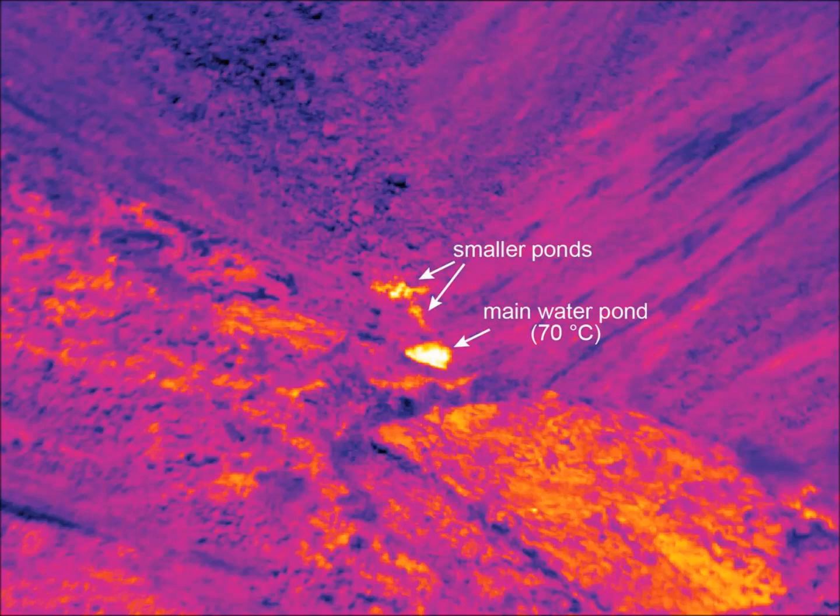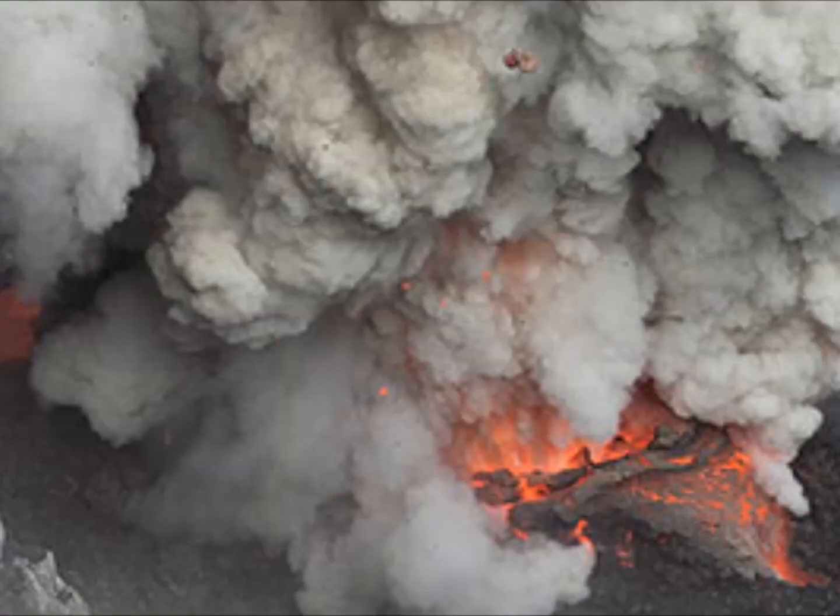In their latest August update, USGS noted water has started to pool at the Kilauea summit around Halemamau crater. They wrote: currently there are two small puddles. They began forming as observed in the July 25th flyover and August 1st, and these puddles continue to slowly expand and deepen.